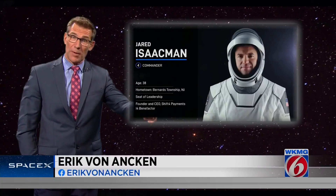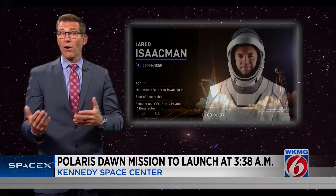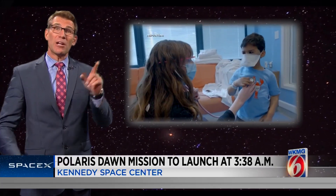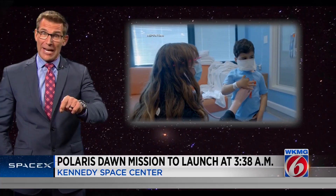You might remember the name Jared Isaacman from his first trip to space in 2021, when he bought himself a ride on a rocket to raise $200 million for his favorite charity, St. Jude's. But his other goal then is the same as it is now: to advance space exploration.